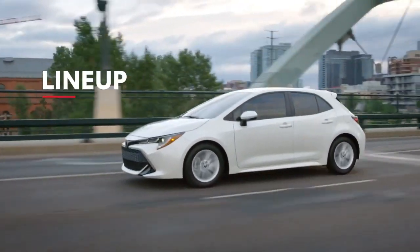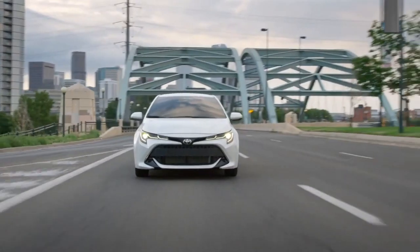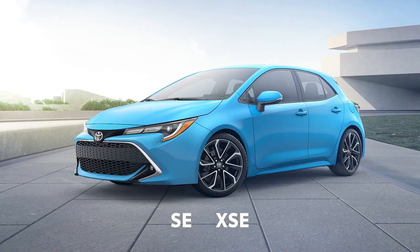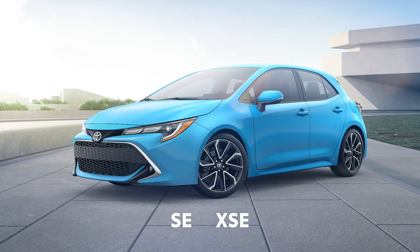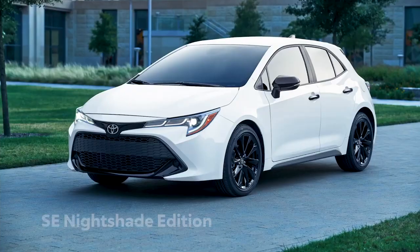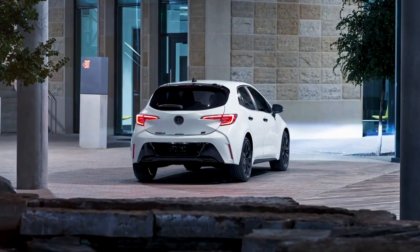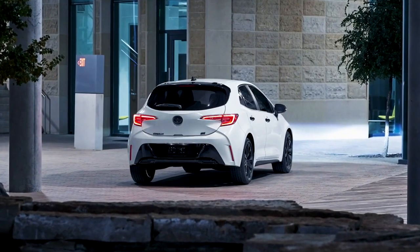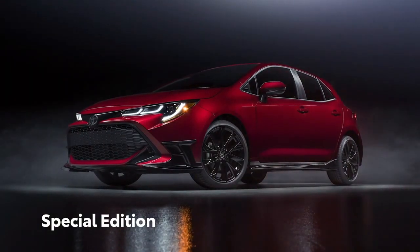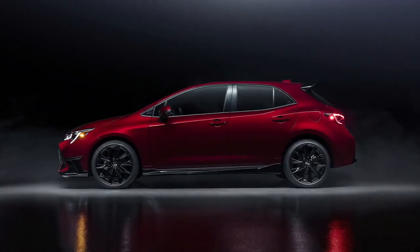Corolla Hatchback's expanded lineup brings together two classic grades and some special edition models. Familiar grades include the sporty SE and XSE, which are both offered either with a dynamic shift CVT or 6-speed intelligent manual transmission, while SE Nightshade Edition ups the style factor with its blacked-out exterior accents and standard 18-inch black alloy wheels. And with a limited run of just 1,500 units, the all-new special edition makes a serious impression with its exclusive paint job and head-turning design cues.